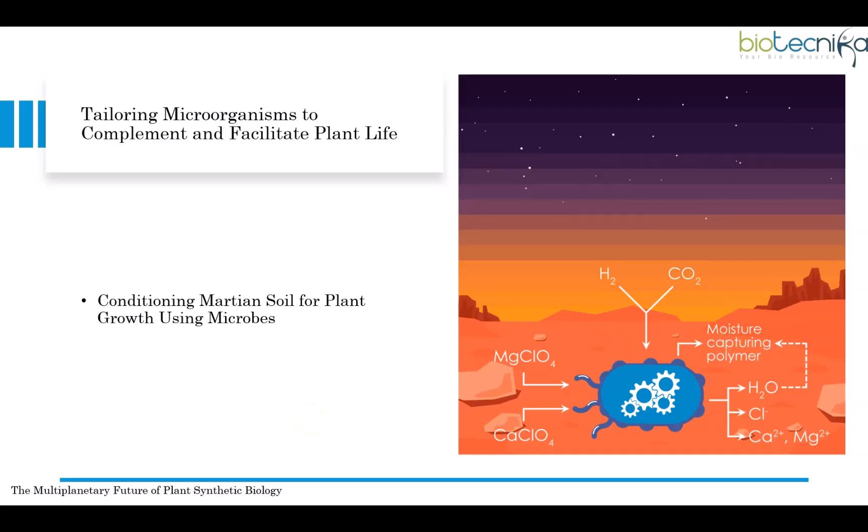Since Mars has a different environment, scientists would need to modify these microbes using synthetic biology to make them work effectively. Once plants are thriving, microbes could also help break down plant material to produce useful proteins, chemicals, and medicines. By using plant sugars and biomass, they could generate essential resources quickly and efficiently. A wide variety of these useful microbes could be transported to Mars with minimal space and weight requirements.